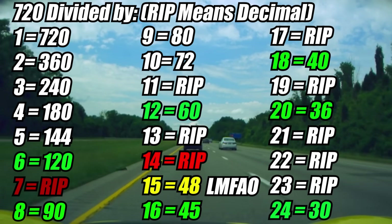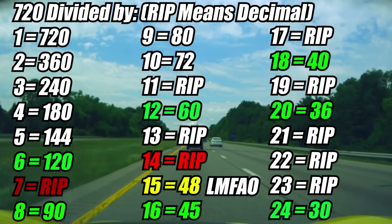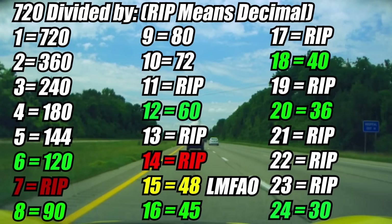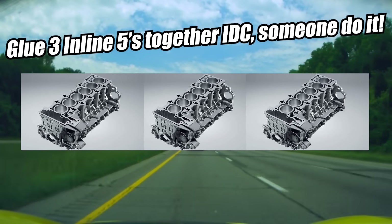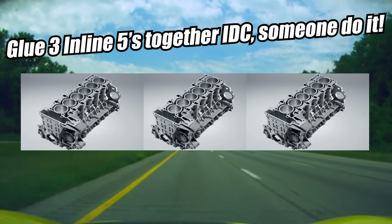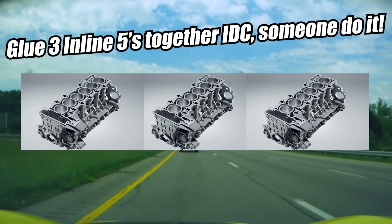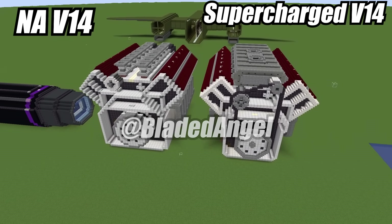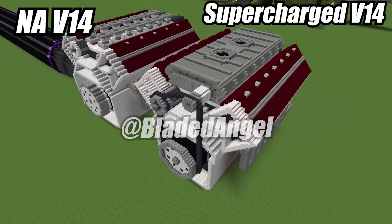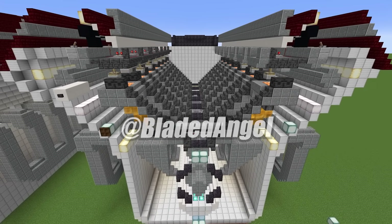You can actually even do 720 divided by 15, and that evenly divides into 48. So someone should make an inline-15 — and with enough patience you can actually balance it. Of course, it's not practical from a performance or mission standpoint, but it is mathematically possible to balance it, and therefore have it be somewhat reliable and not grenade itself immediately. So get to building an inline-15, and if you don't do it, then I will — in Minecraft, like the super cool V14 I already made. And you don't have to have me tell you that I have not managed to balance this engine, because it is literally mathematically impossible to balance it evenly.